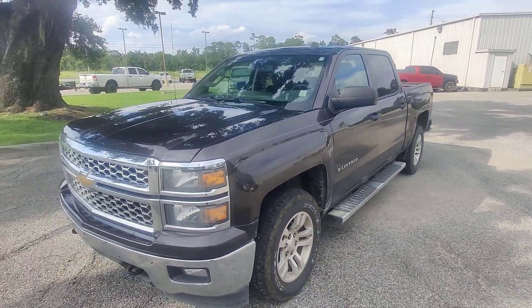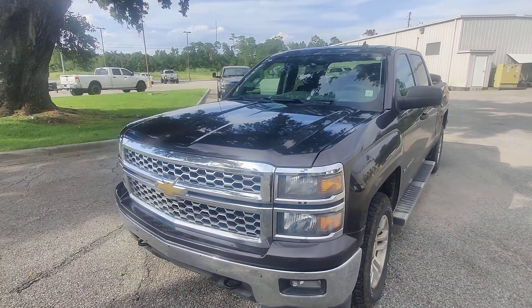What's going on, Corey, man? It's Kai here, Gulf Auto Direct in Waveland, Mississippi. Check it out.